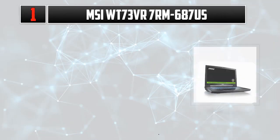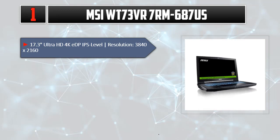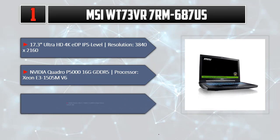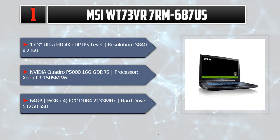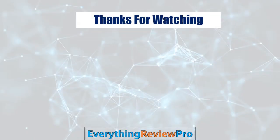Number 1: MSI WT73 VR7RM-687US. 17.3 inches Ultra HD 4K IPS Level, resolution 3840x2160. NVIDIA Quadro P5000 16GB GDDR5. Processor: Xeon E3-1505M v6. 64GB (16GB x4) ECC DDR4 2133MHz. Hard Drive: 512GB SSD + 1TB. Windows 10 Pro, TPM 2.0, Thunderbolt 3, 3-Year Warranty. Please check out the description for details and updated price.